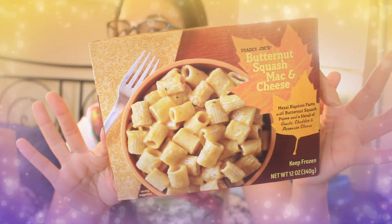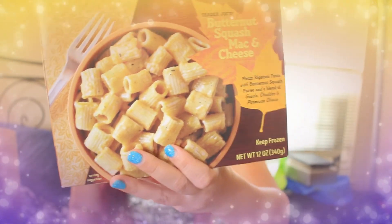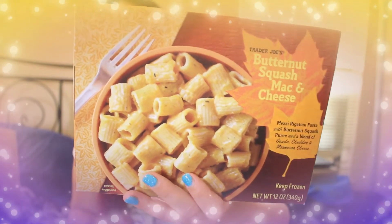Next is the butternut squash mac and cheese. This has been around for about two to three years. It's just a fun autumnal food item — if you like mac and cheese and butternut squash, you'll like this. It's a very subtle flavor, really good and fun to have during the fall. I got two of them for my husband and me to try out.